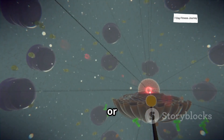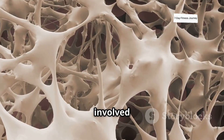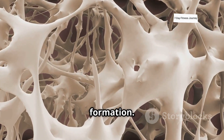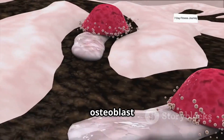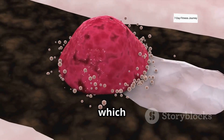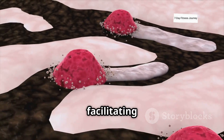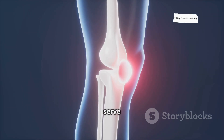Another important marker revealed by a blood test is ALP, or alkaline phosphatase. ALP is an enzyme heavily involved in the process of bone formation. Elevated levels of ALP directly correlate with active osteoblast activity — meaning new bone tissue is being laid down, which is a clear sign that your growth plates are still open and facilitating growth.